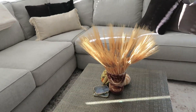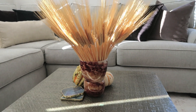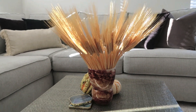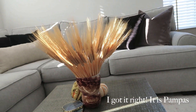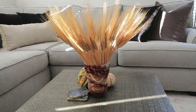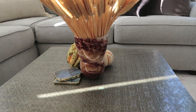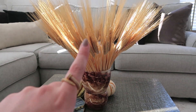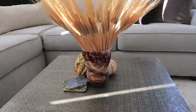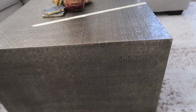This is my newest addition — pampas grass, which is really coming into style. I got these at Anthropologie, but pro tip: I saw them there and then went to Home Goods right after to get a vase, and they had the exact same pampas grass for half the price. So don't get them at Anthropologie. These coasters are also from Anthropologie.